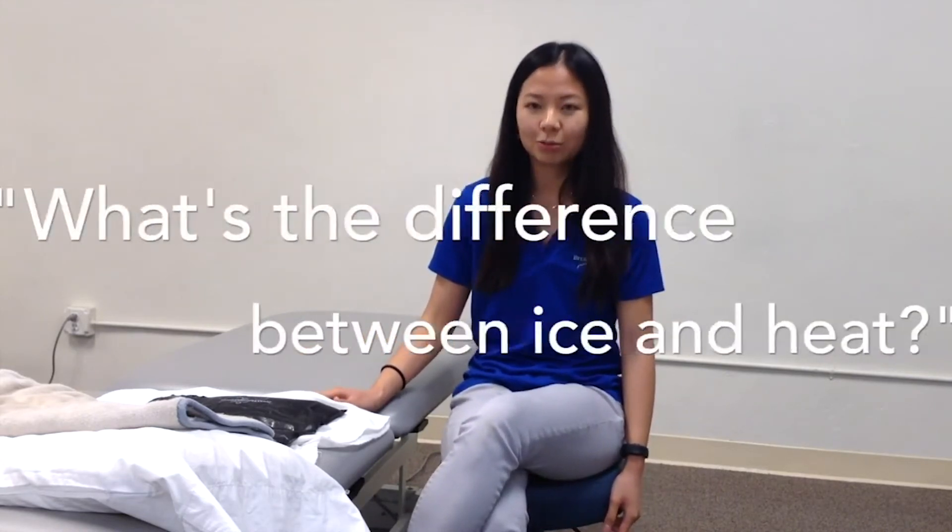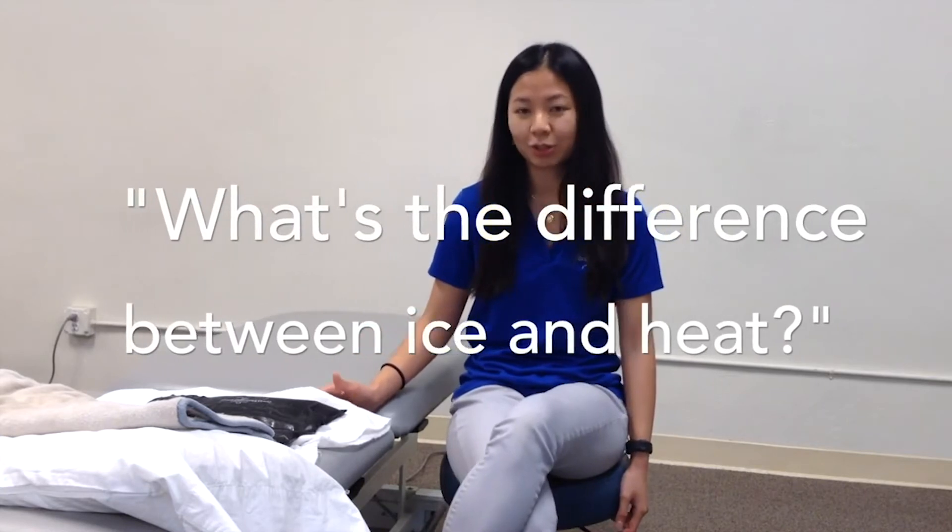Hi, my name is Amber. I'm a physical therapist at Breakthrough PT. Today I'll be talking to you about the difference between ice and heat. So many times after a PT session your physical therapist will recommend either using ice or heat, and pretty often I get asked what's the difference and which one is better. So today I'll be going over those two including when they're used, how they work, and when you should use each.